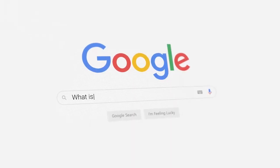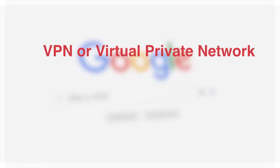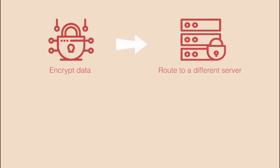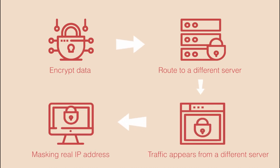So let's start with the basics. What is a VPN? A VPN, or virtual private network, is a service that helps protect your online privacy and security by creating a secure connection between your device and the internet. It does this by encrypting your data and routing it through a server located in a different location. This way, your internet traffic appears to be coming from that server, masking your true IP address, and making it much harder for anyone to track your online activities.